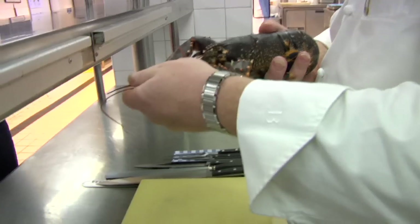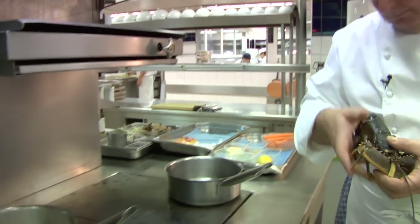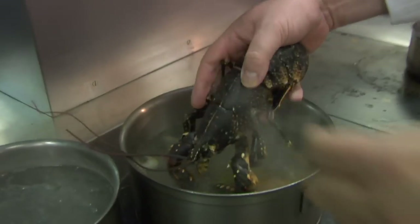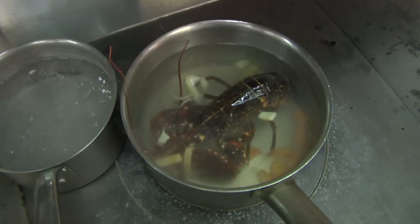I'm going to cook you a butter poached lobster with a ginger-scented lobster cream. First and foremost, we take a lobster, which we've actually stunned by putting it in the freezer. This is basically blanched for about two minutes, and then it's just enough to take the flesh away from the carcass.